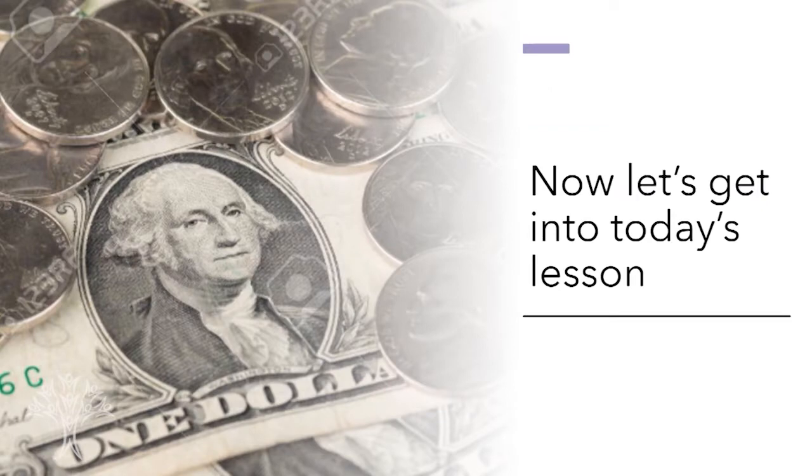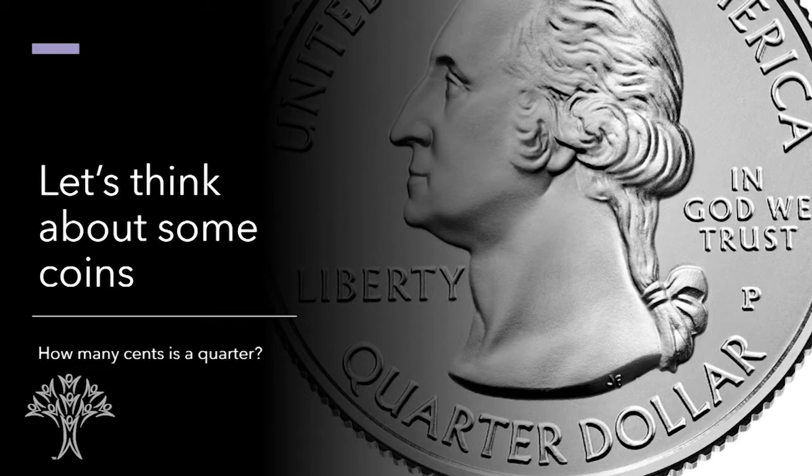Now let's get into today's lesson. Today's lesson is going to think about some coins. How many cents — how many pennies — are in a quarter? There are 25 cents in a quarter. How many cents is there in one dollar? If you said 100, you are correct. There are 100 cents in a dollar.